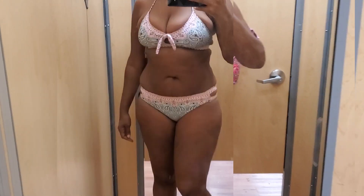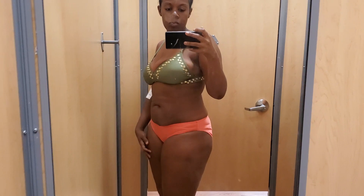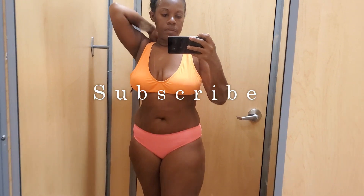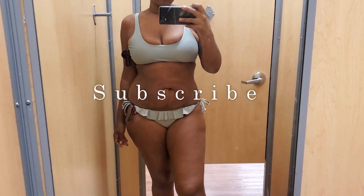I hope you enjoyed this little swimsuit shopping trip to the fitting room with me. I was really sleeping on Walmart swimsuits but I'm glad I checked them out. Rate, comment, and subscribe — until next time, lovelies!